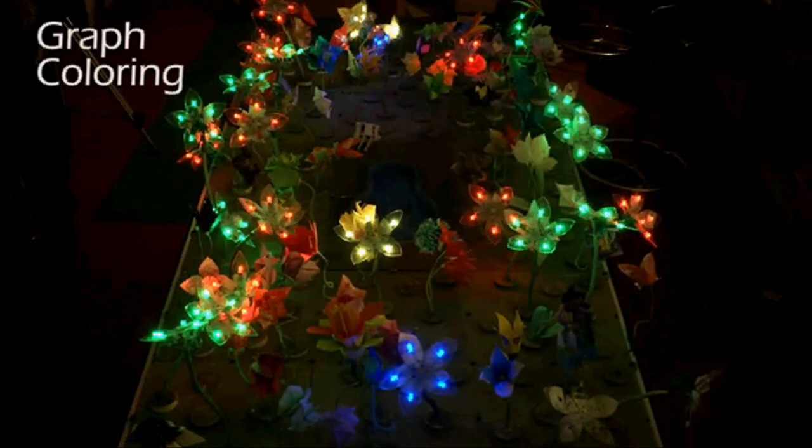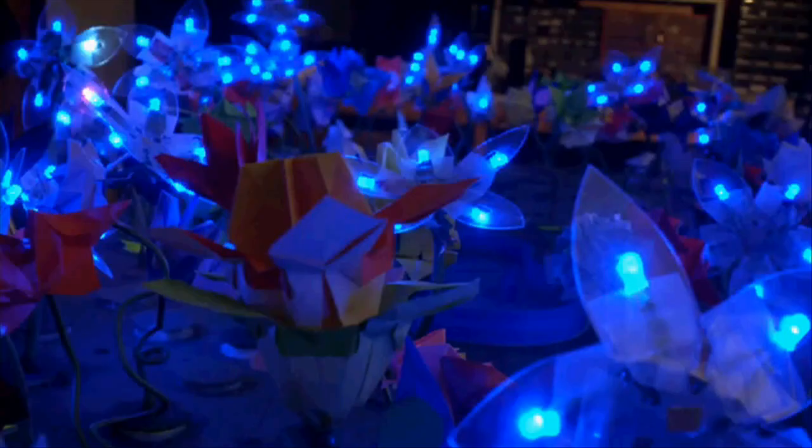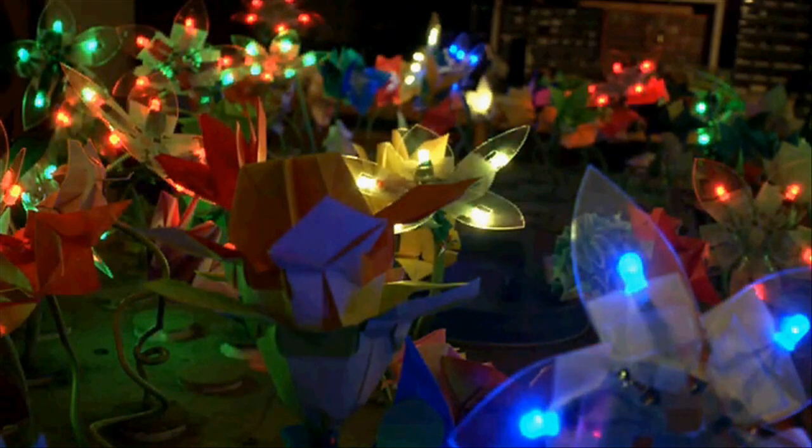One of the more interesting algorithms we can run on the garden is called graph coloring. In graph coloring, every tile will have flowers that are a different color from the flowers on every tile around it, and we need at most four colors to accomplish this.